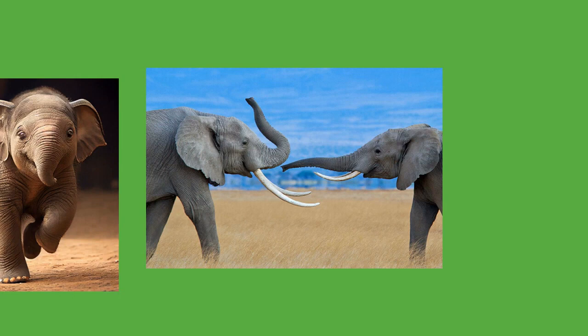Trained elephants would attack both humans and horses with their tusks. They might have grasped an enemy soldier with the trunk and tossed him to their mahout, or pinned the soldier to the ground and speared him. Some shortcomings of war elephants included their great visibility, which made them easy to target, and limited maneuverability compared to horses. Alexander the Great achieved victory over armies with war elephants by having his soldiers injure the trunks and legs of the animals, which caused them to panic and become uncontrollable.